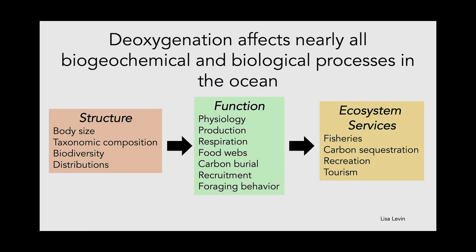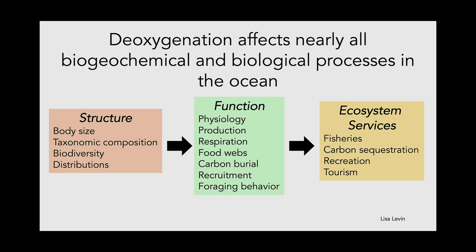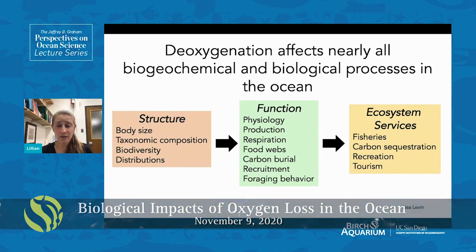Deoxygenation is affecting nearly all biogeochemical and biological processes in the ocean. A decrease in oxygen has affected the structure of organisms themselves — such as body size — and community structure, including taxonomic composition, what species are available, biodiversity, and the distributions of marine organisms. Deoxygenation has also affected animal function — the raw physiology of organisms — as well as production and respiration, food webs, carbon burial, recruitment of fish to fisheries, and foraging behavior.